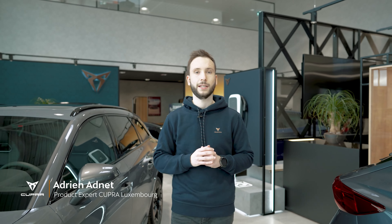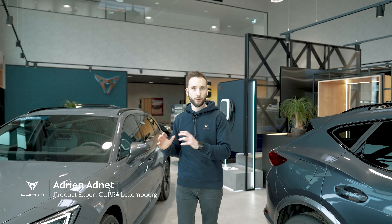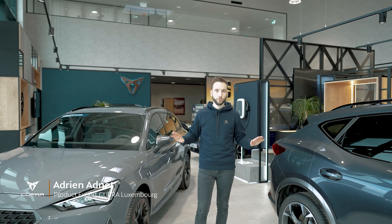Thank you David. The new Cupra Leon, here in its Sports Tourer hybrid rechargeable version, is an exceptional model which responds to all expectations — whether you want to reduce carbon emissions or enjoy pure performance. Cupra does not compromise.